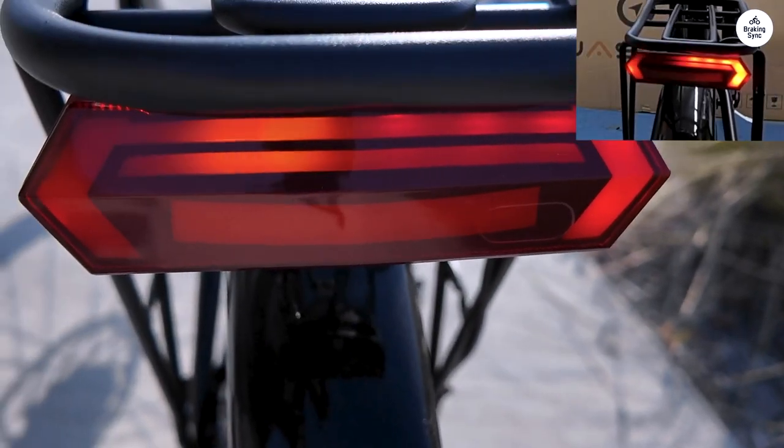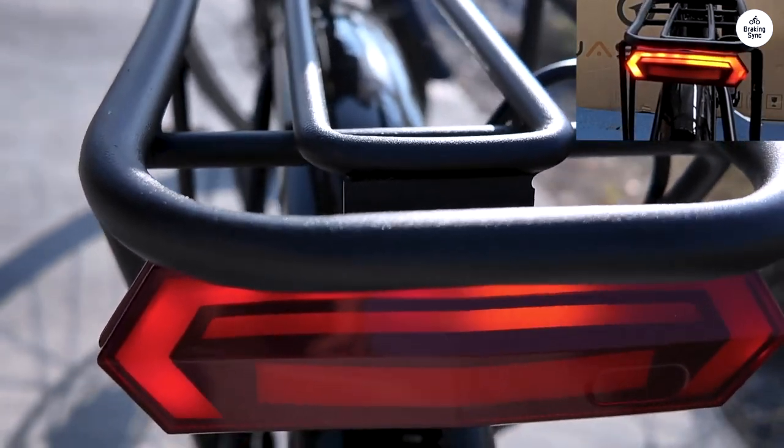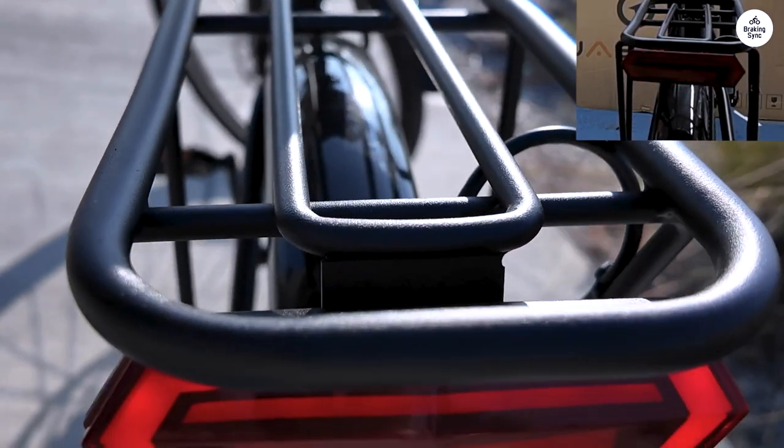In terms of performance, it's a powerhouse. The motor gives me that extra boost on steep hills, and the battery life is impressive. I don't need to recharge constantly, even on longer journeys.